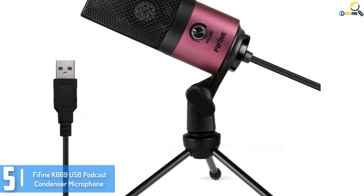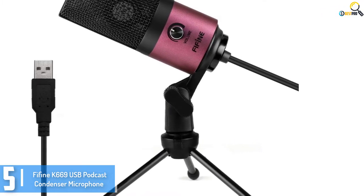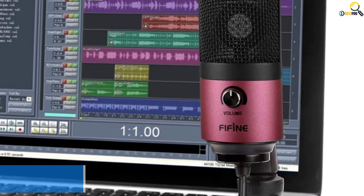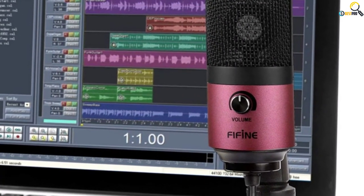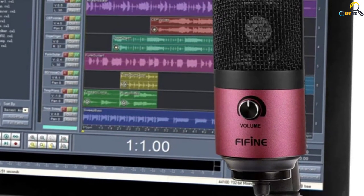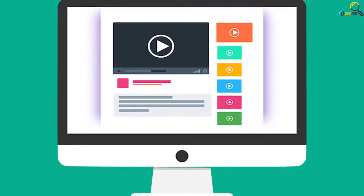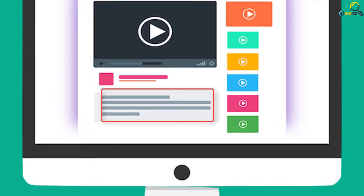You need something that gets the job done so you can focus on your creative work. This USB Microphone offers top-notch recordings, plugs directly into your laptop, and works with any communication platform or recording software. Check out the description for more information about this product and the latest price.